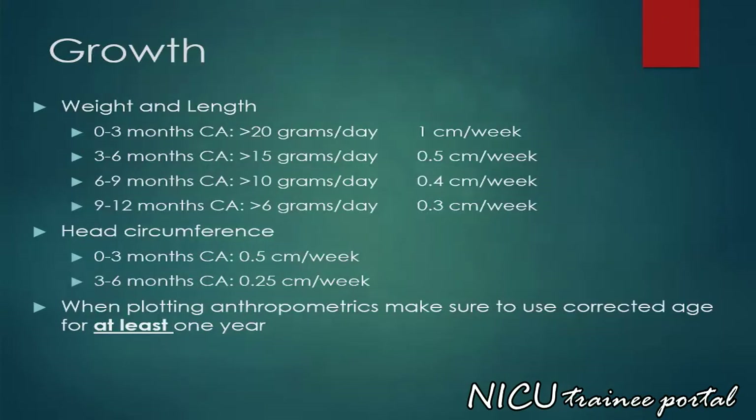Here are the recommended growth patterns of infants at various corrected age ranges. Please feel free to review this at your leisure. When plotting anthropometric data, make sure to use the corrected age for at least one year.